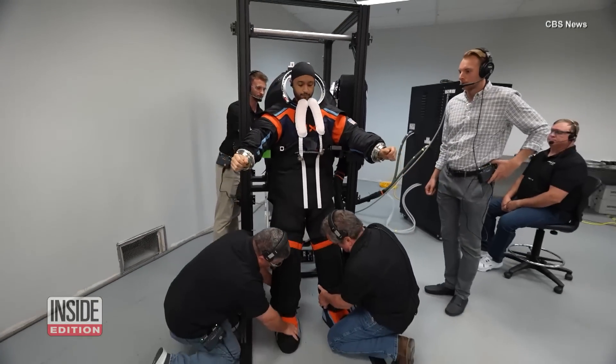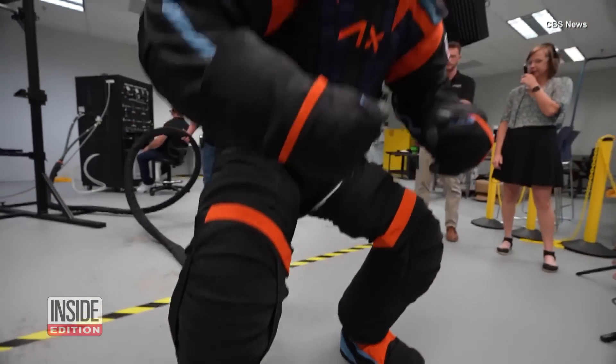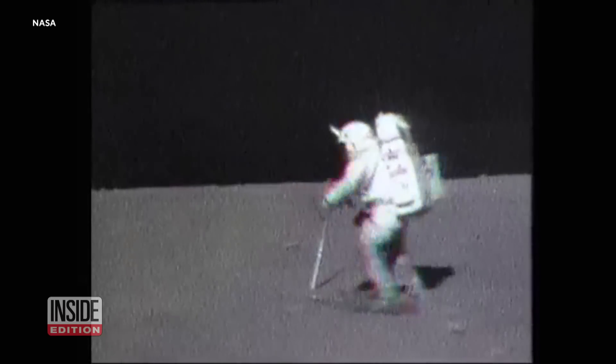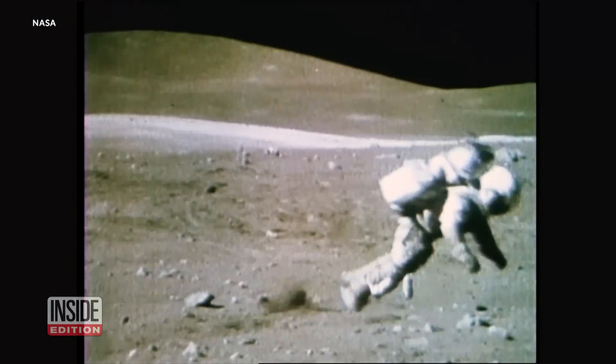Consider this a lunar fashion show. Astronauts heading to the moon are getting a new wardrobe. This suit is going to have a huge leap forward in terms of mobility. Previous space missions saw astronauts in bulky spacesuits that were difficult to maneuver in.